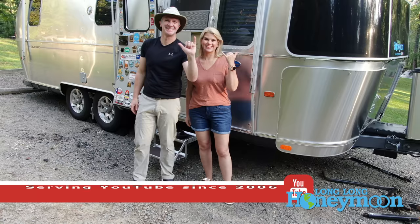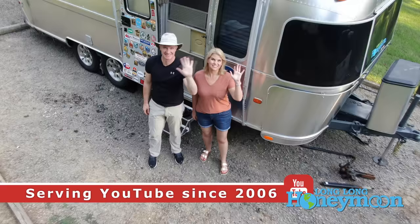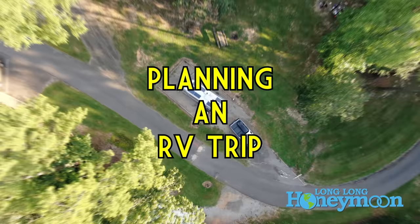Hey guys, we are Sean and Christy. This is Long Long Honeymoon, the longest running RV channel on the interwebs. Today, we have a fantastic topic for you: planning a big RV trip.